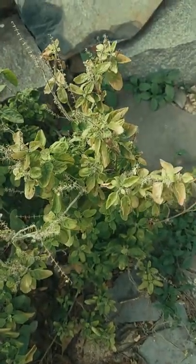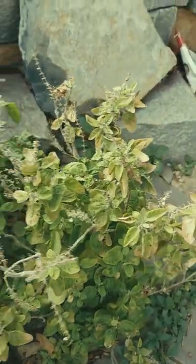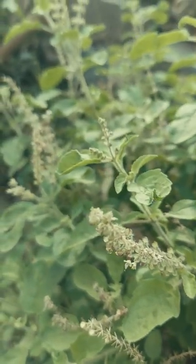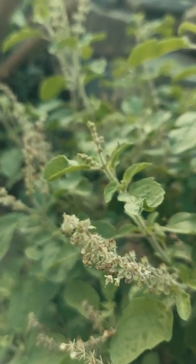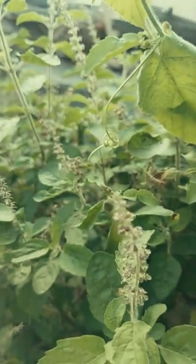Another plant is tulsi — it is also slowly growing. All tulsi plants are flowering. They are all very greenery, looking very beautiful. Tulsi is also grown very well here.